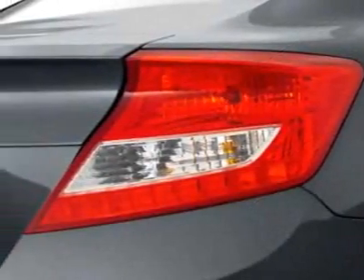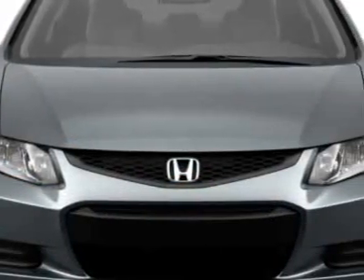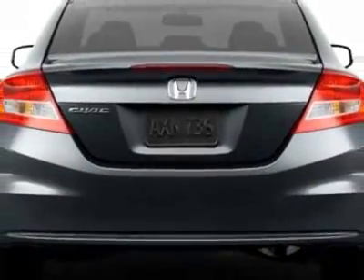This Civic Coupe boasts a 1.8 liter inline-four engine, and has a 5-speed automatic transmission. Additional options for this vehicle include power mirrors, steering wheel radio controls, phone, security system and daytime running lights.